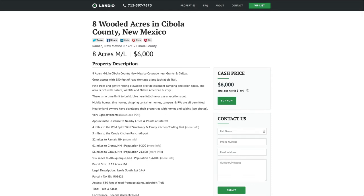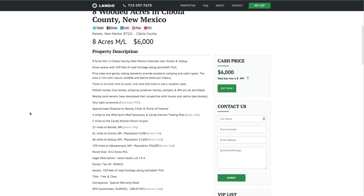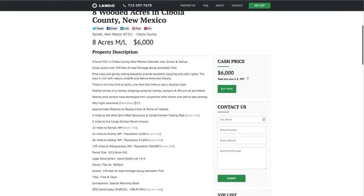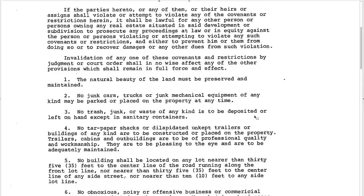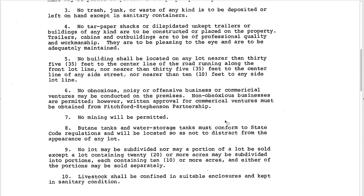There's no HOA, Property Owners Association, or assessments. The property taxes are only $109 a year for the entire eight-acre parcel. There are very light covenants — here's a link to download the covenants in PDF. Those just maintain the beauty of the land: no junk cars, no tar paper shacks, no mining. If you're going to have livestock on the property, which you can do, just confine it to a suitable enclosure and sanitary conditions.